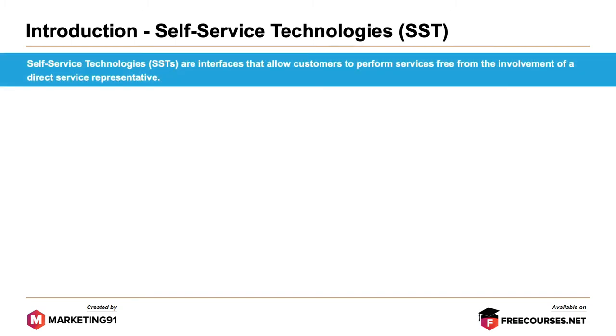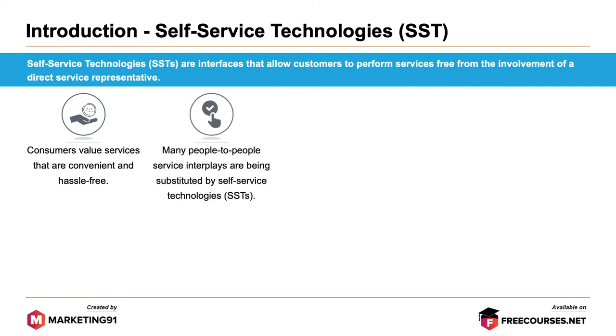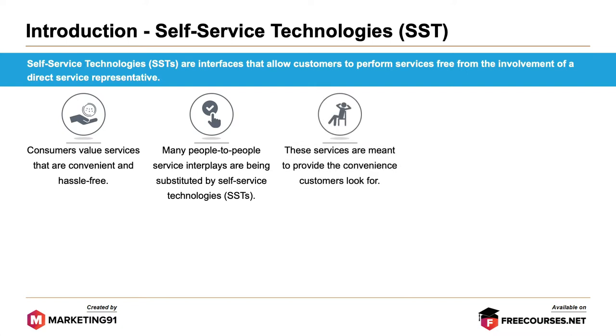Self-service technologies are interfaces that allow customers to perform services free from the involvement of a direct service representative. Consumers value services that are convenient and hassle-free. Many people-to-people service interplays are being substituted by self-service technologies, which are meant to provide the convenience customers look for.